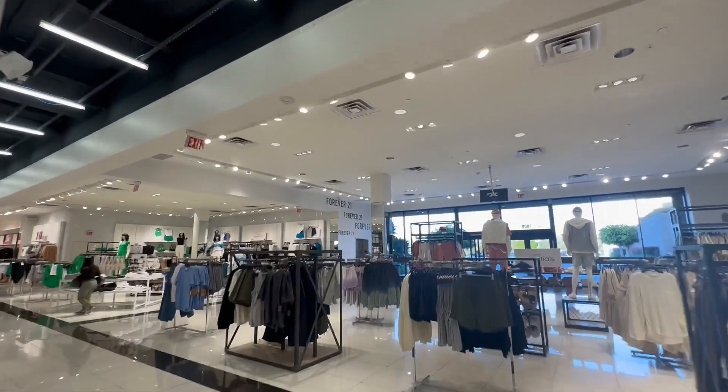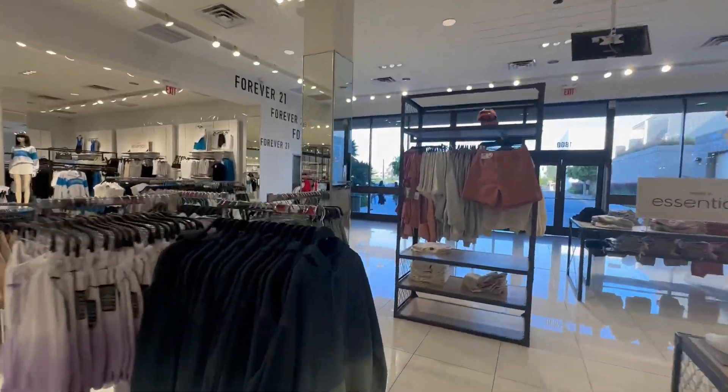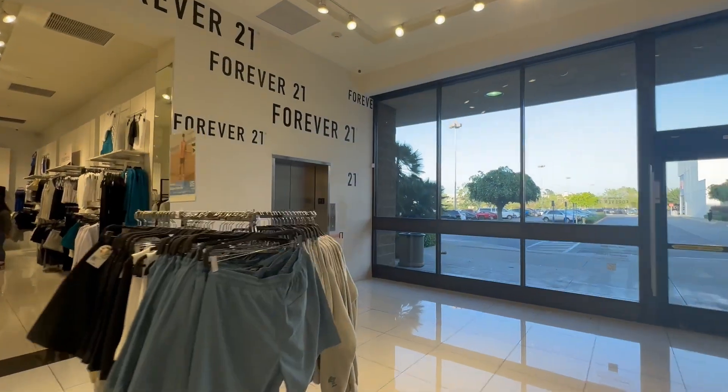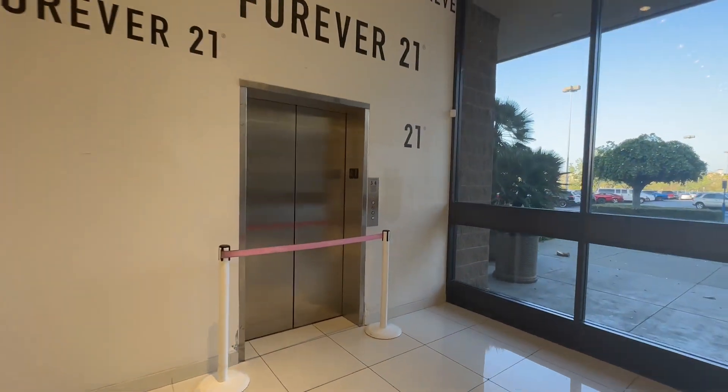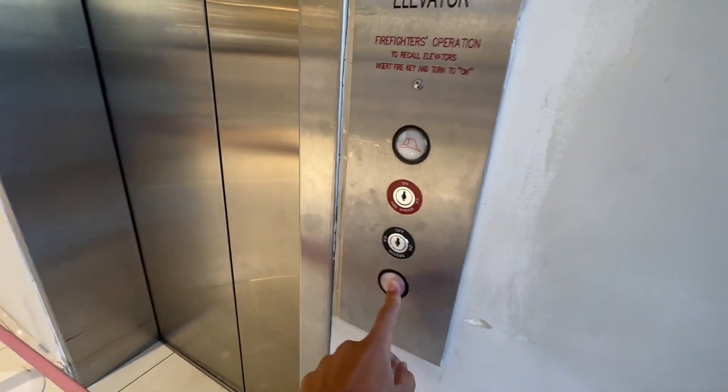We're at Forever 21 in Montebello Town Center, and we're going to see this elevator. They monitor. This used to be an A-Series. Looks like it's broken.